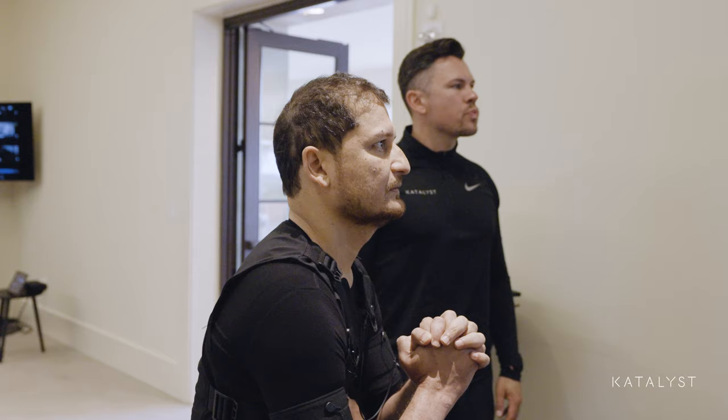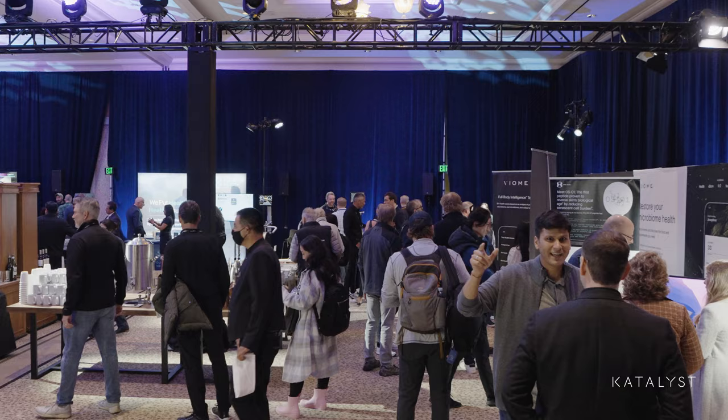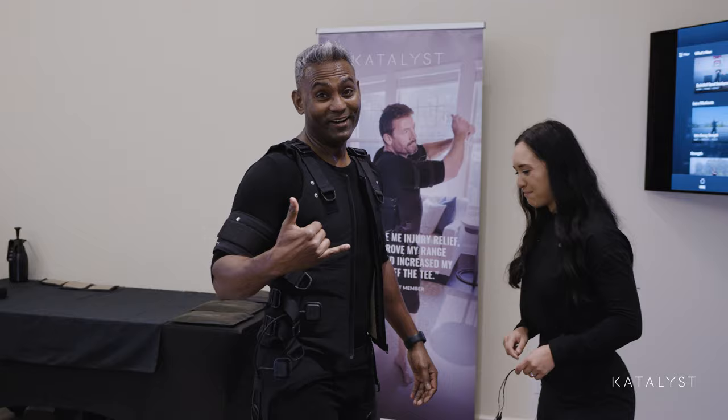I tell everybody about Catalyst everywhere I go — it feels different than the gym. That was so cool. Intense, but perfect.